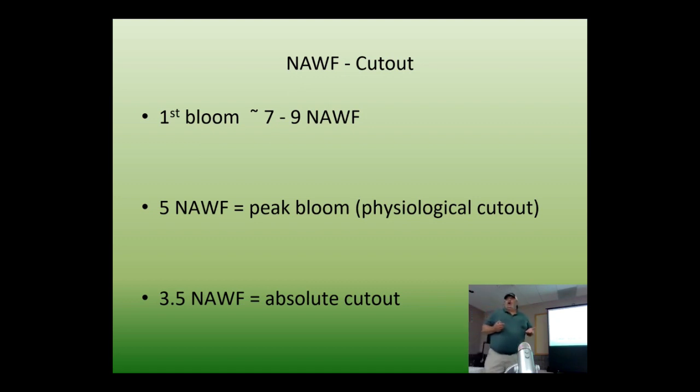By keeping up with plant stage, we can help growers schedule irrigations — if a field averages 5.5 nodes above white flower and peak water use is at five, it's time to run the pivot. Most plant mapping programs consider five nodes above white flower as physiological cutout, but in the High Plains that can happen just three days after first bloom. Once you get to five nodes above white flower, you'll probably never jump back up to six, seven, or eight. At 3.5 nodes above white flower, that's absolute cutout — the plant cannot put on any more squares and have time to develop them before a freeze date.